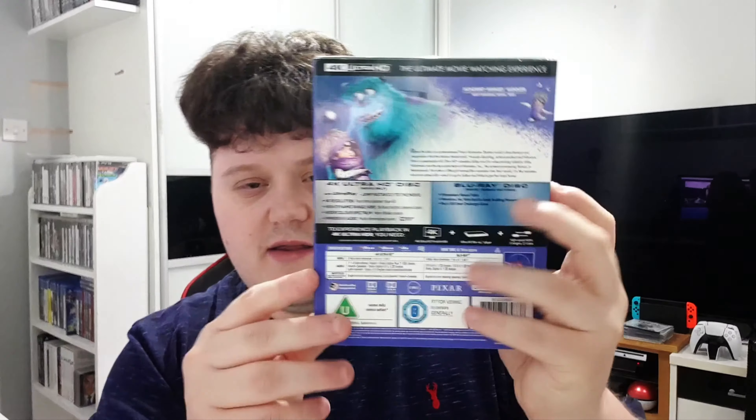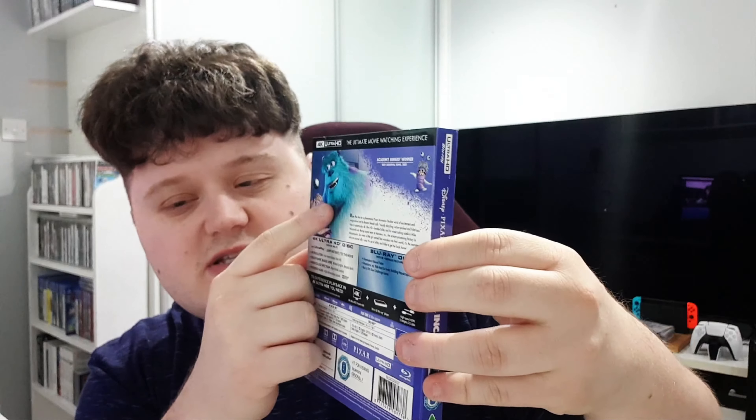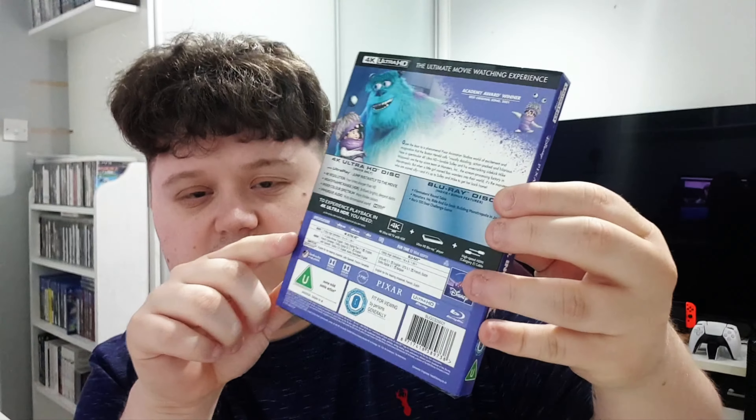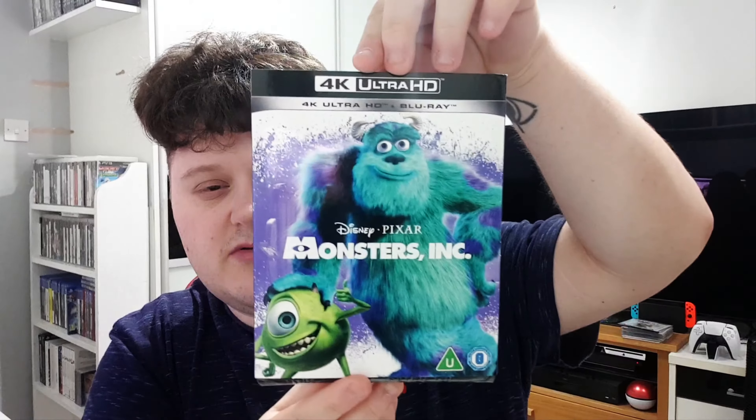The next one after this will be Finding Nemo and then The Incredibles — I think that is correct in terms of the order. Anyway, this is the back — typical same layout. We've got Sully and Boo on the back here, and we've got all the specifications and the description as well at the top front if you want to have a closer look.